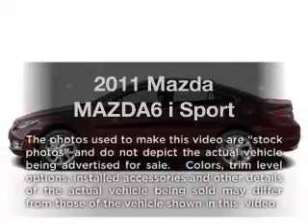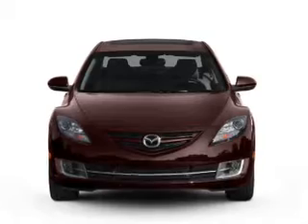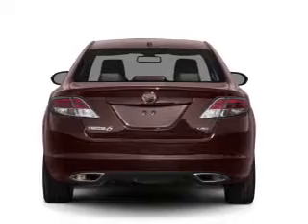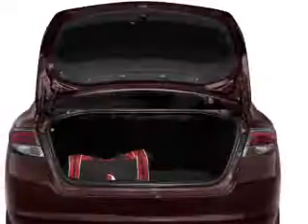Get noticed in this 2011 Mazda Mazda 6. This is the set of wheels you've been looking for. With an efficient 4-cylinder engine, the powertrain includes front wheel drive connected to a smooth shifting transmission. You will appreciate the safety feature of anti-lock brakes.